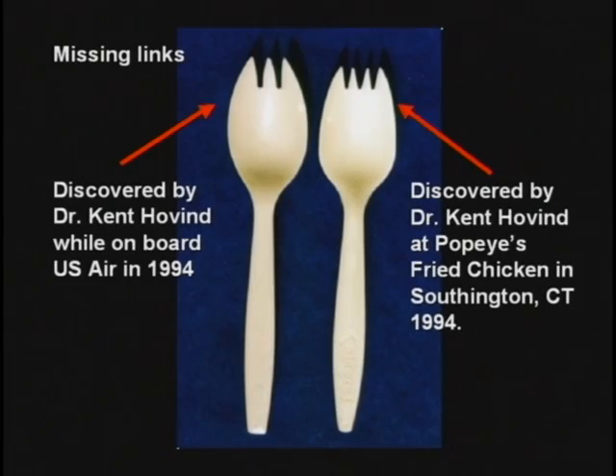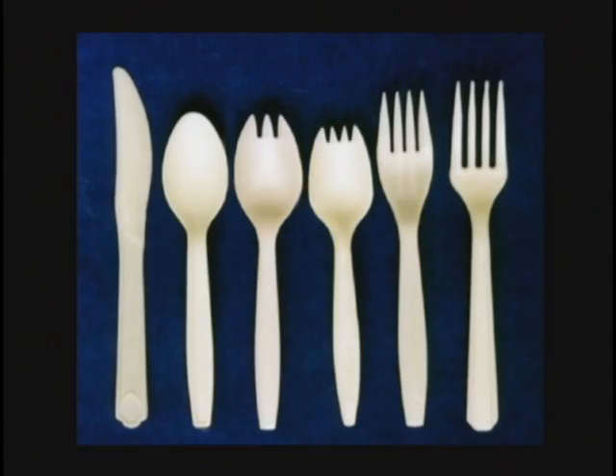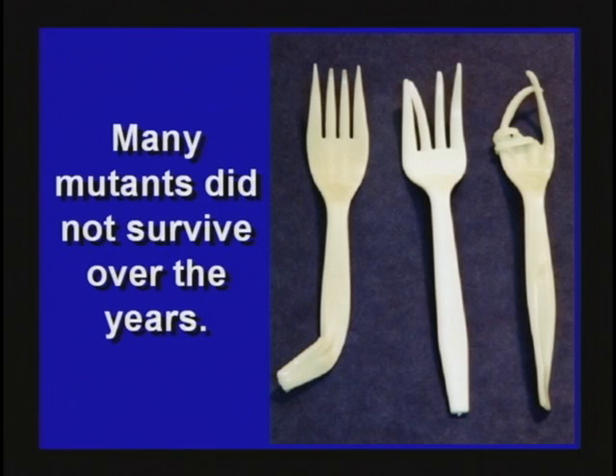I don't think she knew what she had, but my trained scientific eye picked it up right away. I said, 'Wow, this is it. I've got it.' I stuck it in my pocket. Later that day, I went to Popeye's Chicken and found another one. There they are, folks — the missing links. So the evolution of silverware is nearly complete. Of course, we've got a few mutants along the way. They didn't quite survive for some reason.